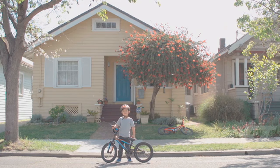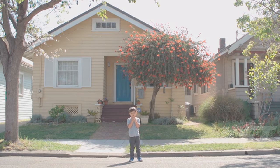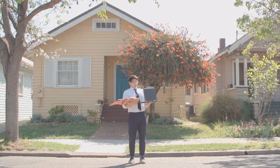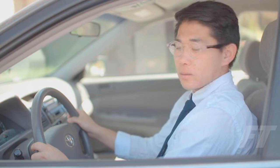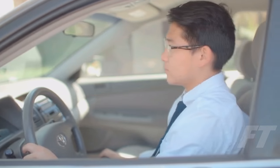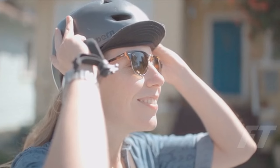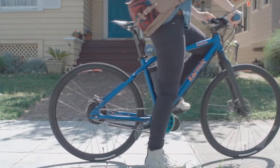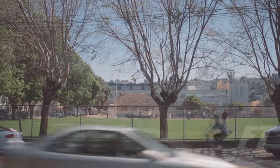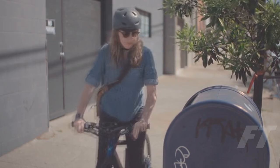Almost everyone has ridden a bike before, but most of us just stop. We got older, we got busy. We've given up our toys, but with that, we've also lost our joy. This is the Coben, from Karmic Bikes. The Coben is a modern electric bike that lets you go faster, further, and not sweat up a storm.